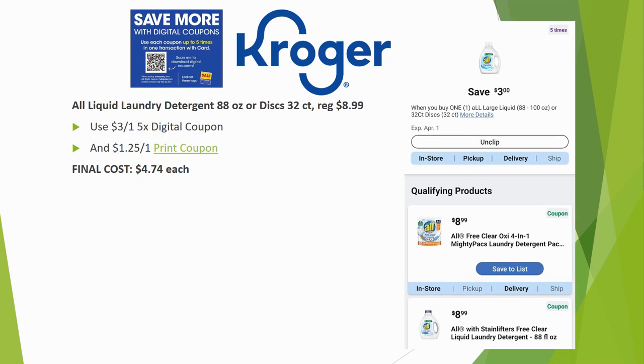All liquid laundry detergent — either the 88-ounce or 32-count discs — is regularly priced $8.99. Use the $3 off one five-time digital coupon, which is a store coupon, paired with a $1.25 off one printable coupon — linked in my description box. Please use my link since I'm a coupons.com affiliate, which helps me continue making these videos. Your final cost would be $4.74 each, almost 50% off the original price.